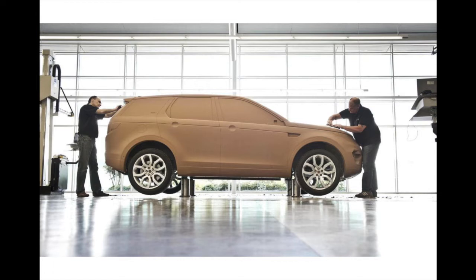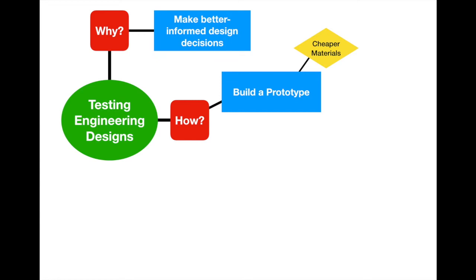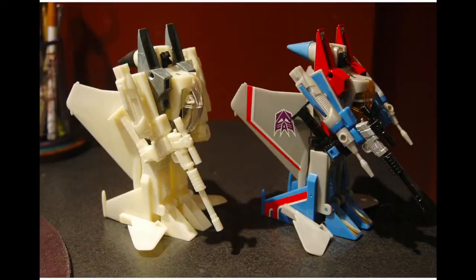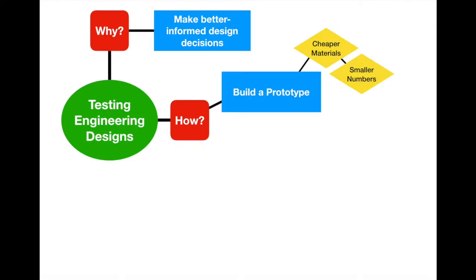The next difference is that prototypes are often built in a different manner than the final product. Usually because they're built in such small numbers — you might build a million widgets, but your prototype is built one or a few at a time. You can see this with an old-school toy transformer: the prototype on the left has no paint, all one color, just to make sure the transformer would actually transform. That's what they wanted to test.